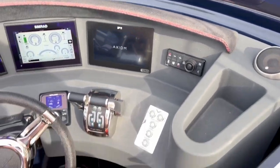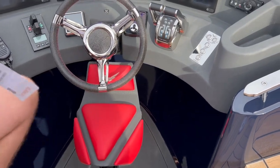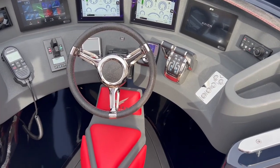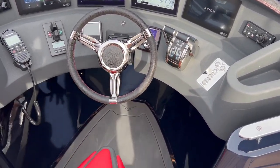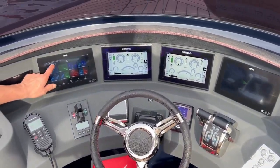The helm seat is cool — it just flips around so when you're not driving you can face aft, or spin it around when you're actually driving. Very practical.